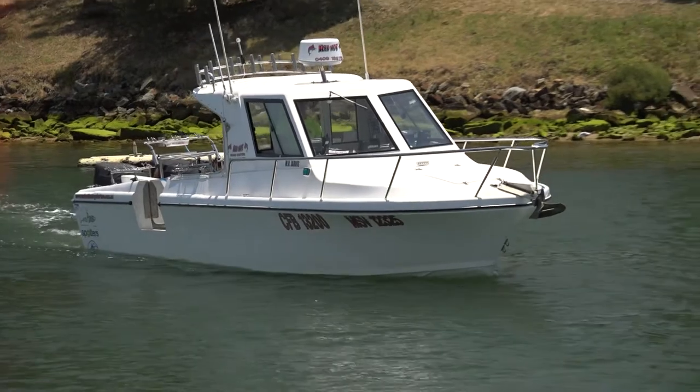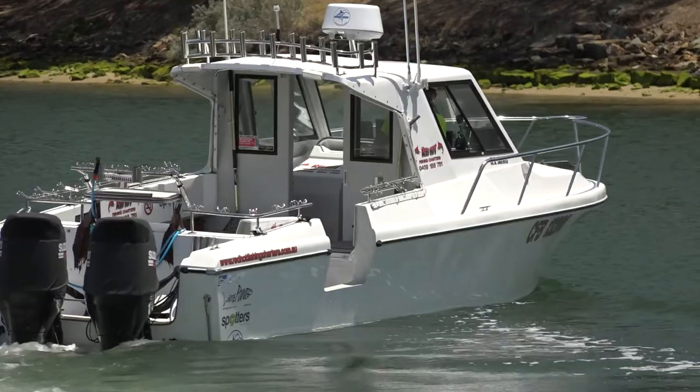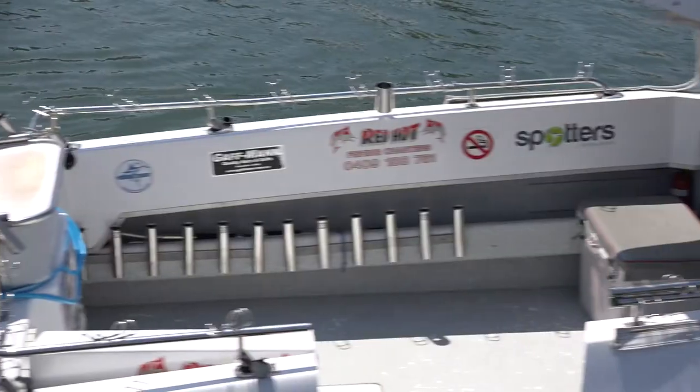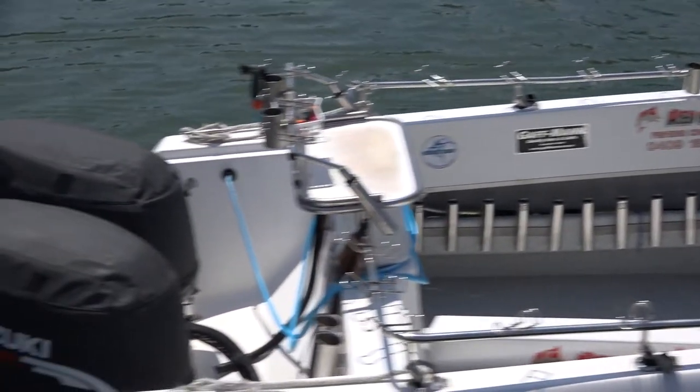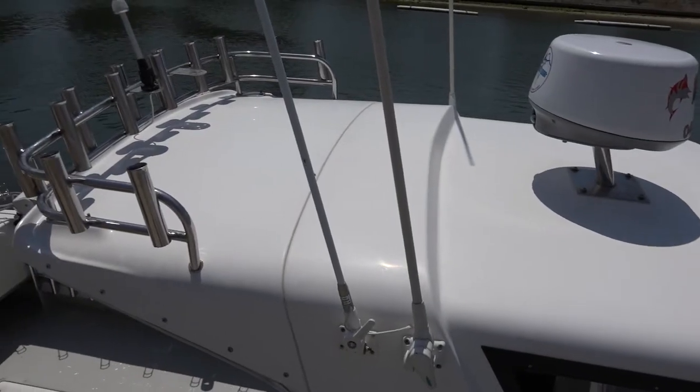It's a White Pointer boat built by Eric Island up in Bansar. It's an awesome boat — 8.5 metres. It's got a wheelhouse set up so it's nice and dry when we're down at Portland. It's nice and cold down there so it keeps us a bit warmer, and it's awesome through the water, really really good — you know what glass boats are like.